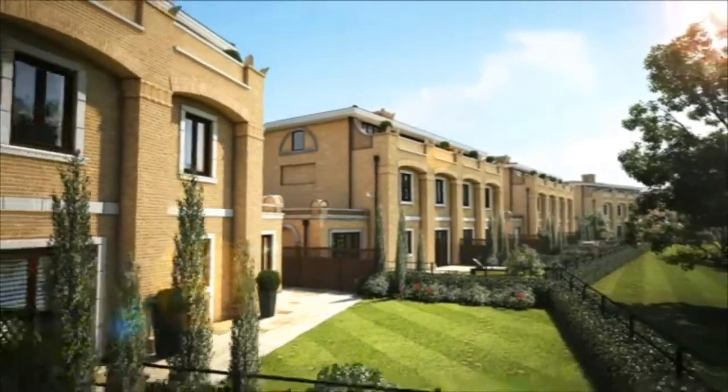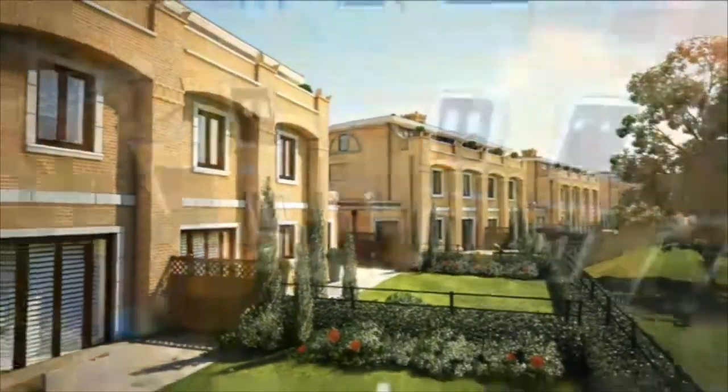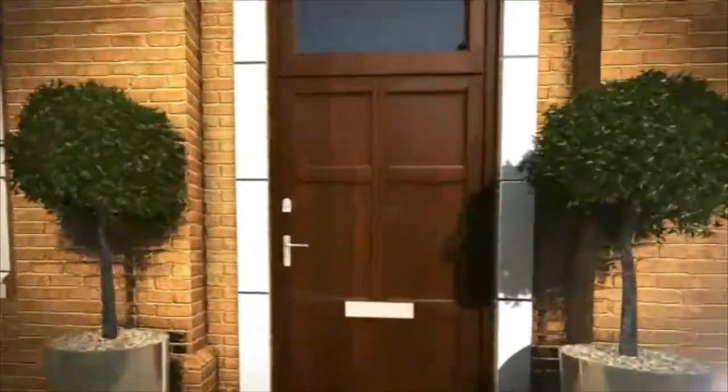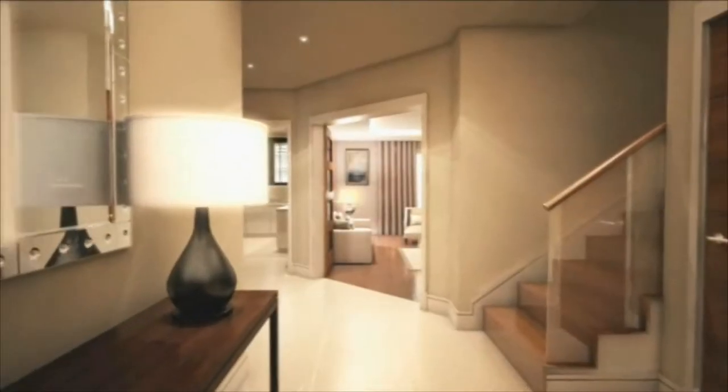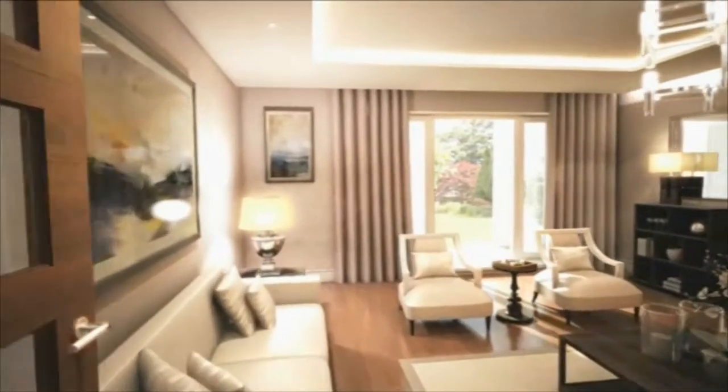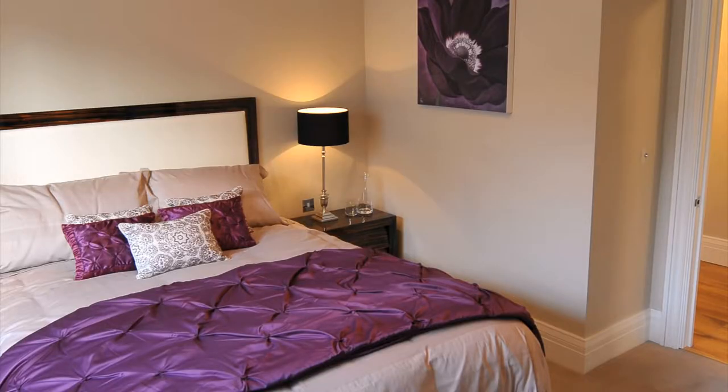Barratt is building 93 new homes designed by Adam Architecture. Among the facilities and amenities of Bentley Priory are a 24-hour on-site concierge service and formal Italian gardens. The four-bedroom homes are available to move into immediately, with prices starting at just under £1.8 million.